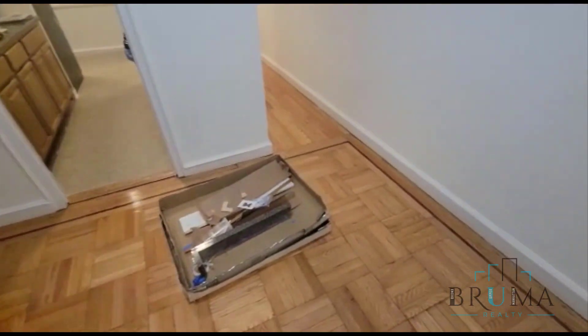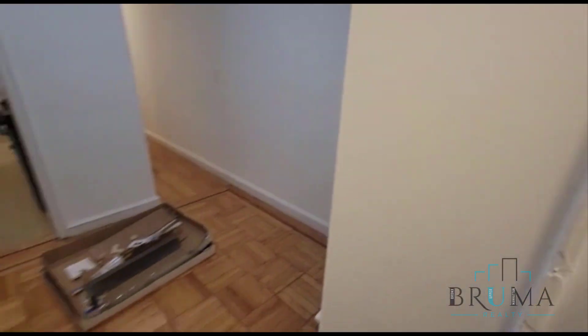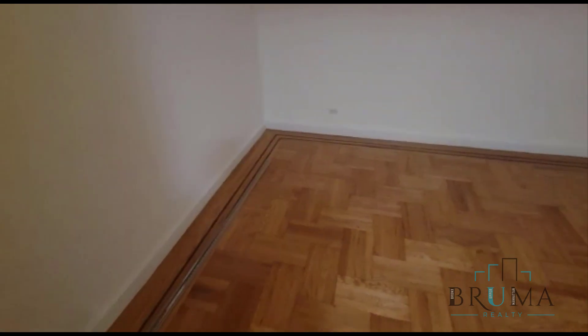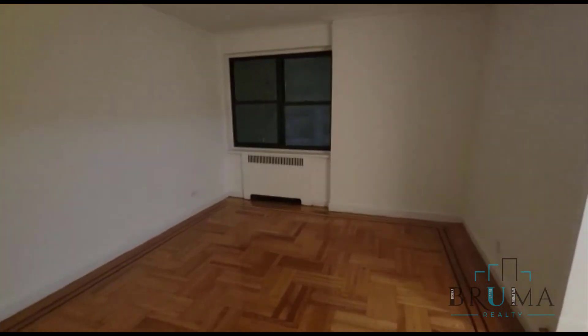This is a really nice one bedroom apartment. Walk in and you have two closets on either side. Here we have a really nice large foyer and a sunken living room. It's a really big space during the day, gets a lot of natural light with that really large window.